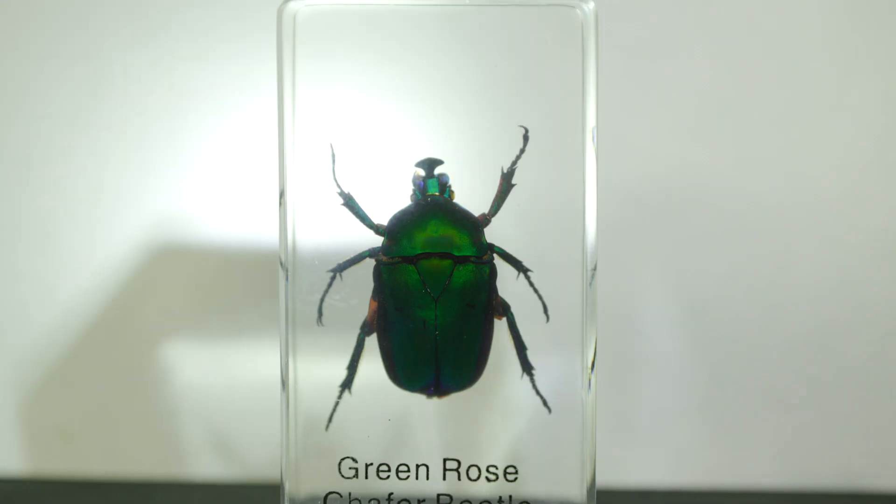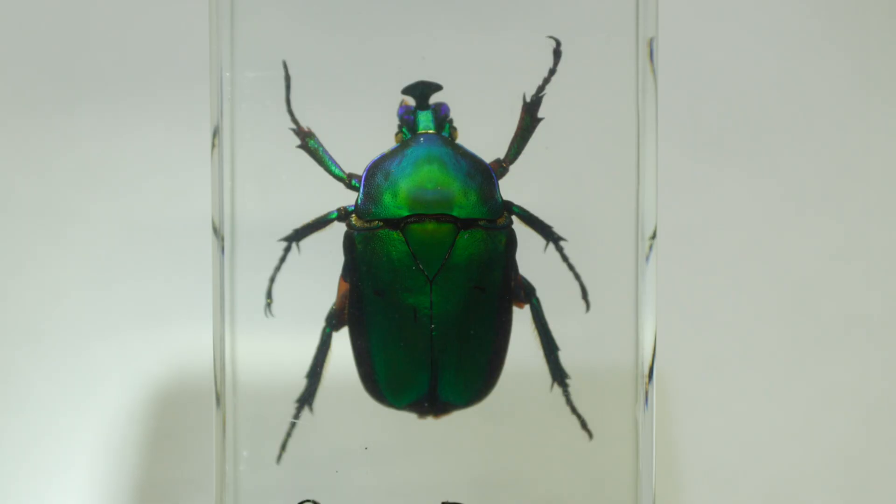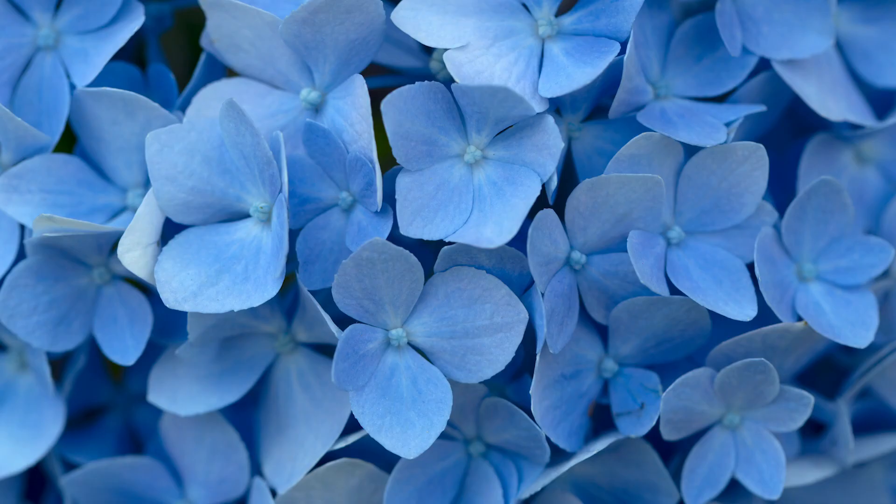Lots of times, especially in animals, that blue comes from little nanostructures. This beetle, called the green beetle, is not green all the time. When you shine light from different angles, you can also see blue. So what can you find in your world that's blue? Happy hunting.